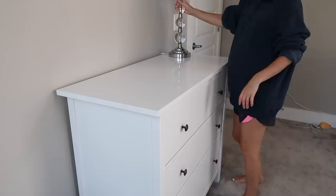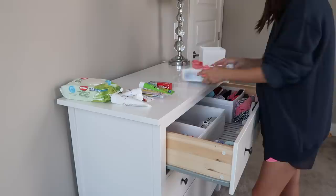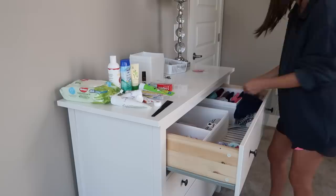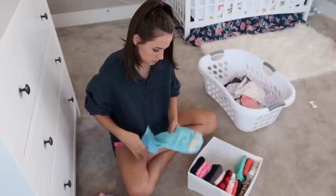Next I am taking everything out of the drawers so that I can see all the things that I am working with and see the space that I am working with too. Then I went through every single piece of clothing that Emerson had in these drawers and made sure that all of the articles of clothing still fit her.